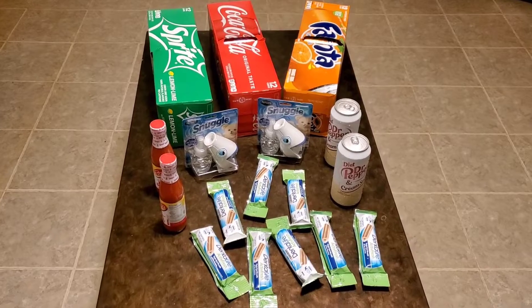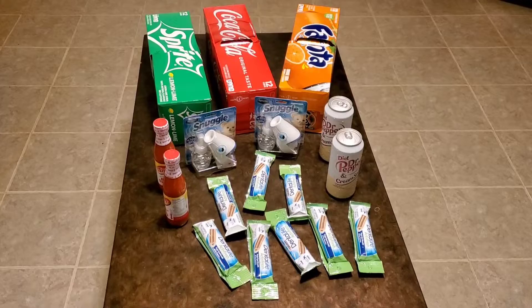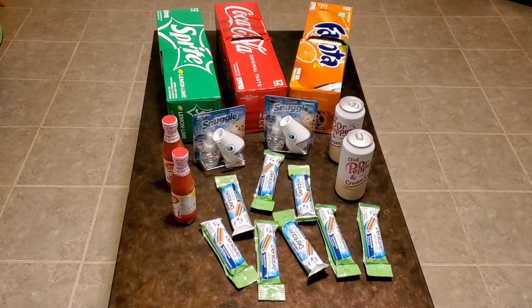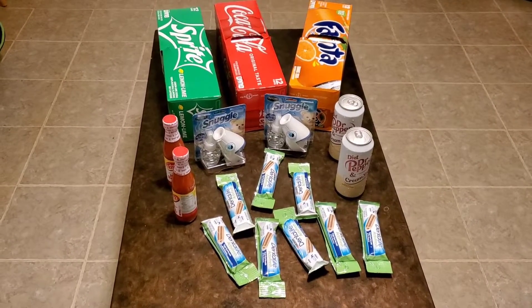I got some free items, got some overage, got some stuff that doesn't even have coupons. But either way, I'm going to break it down and tell you what two transactions I did. If you got these certain coupons, feel free to use them. Let's get started.